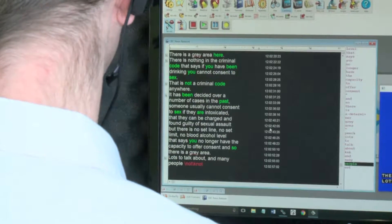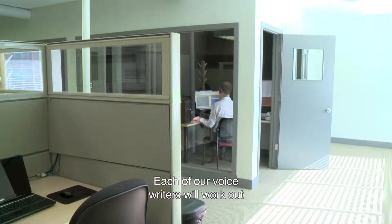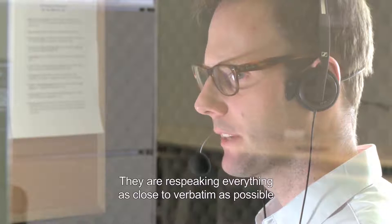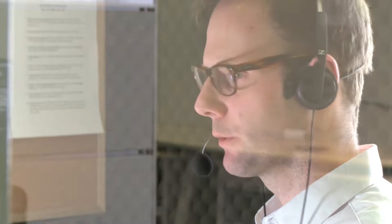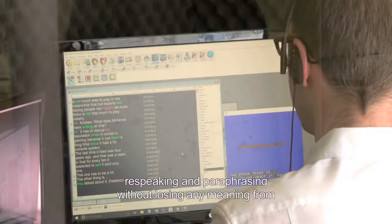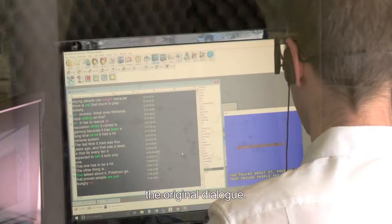Each of our voice writers will work out of a soundproofed studio. They are re-speaking everything as close to verbatim as possible that they are hearing through their headphones. And when verbatim is not possible, they are re-speaking and paraphrasing without losing any meaning from the original dialogue.